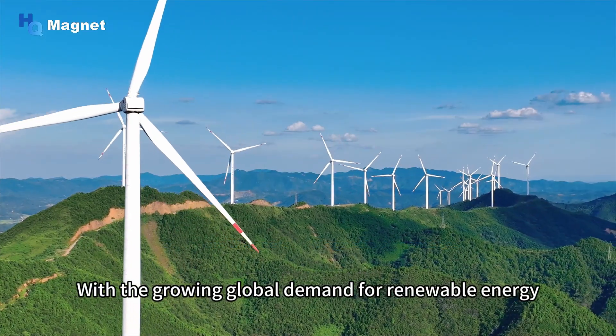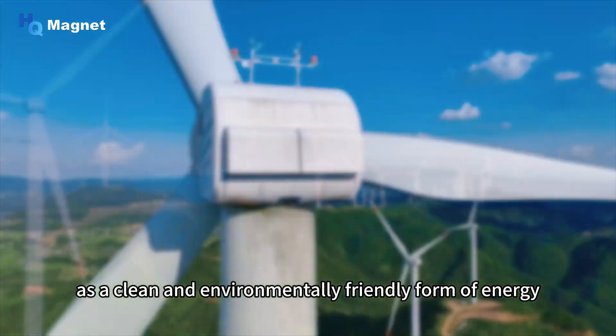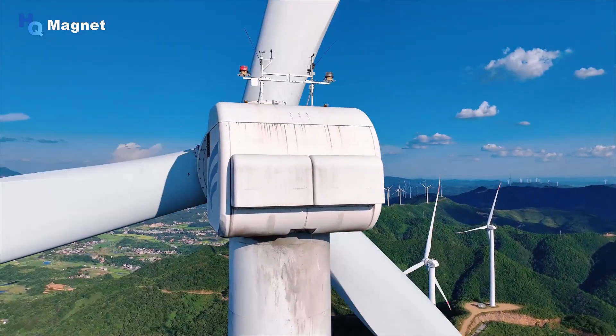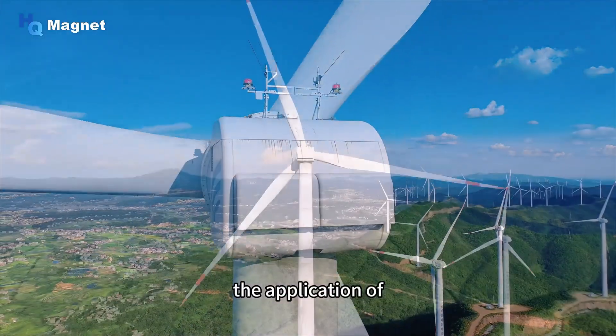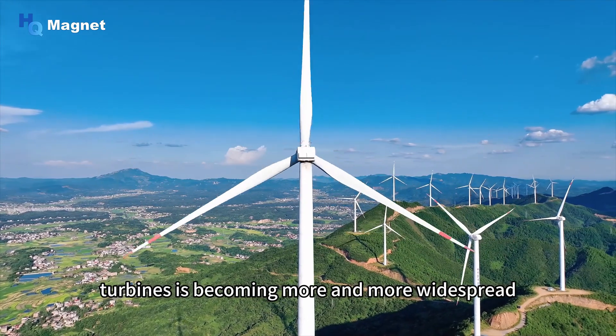With the growing global demand for renewable energy, wind power, as a clean and environmentally friendly form of energy, is gradually attracting people's attention. In this process, the application of permanent magnet wind turbines is becoming more and more widespread.